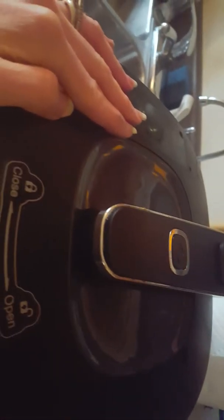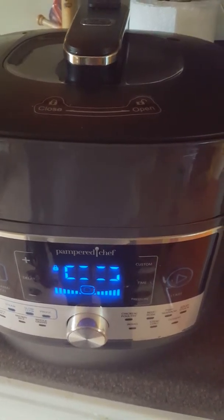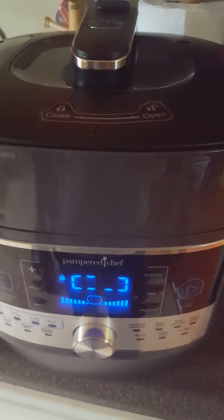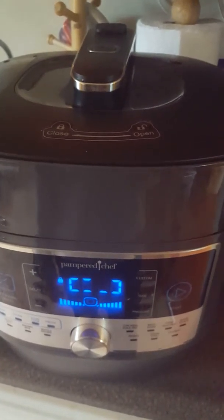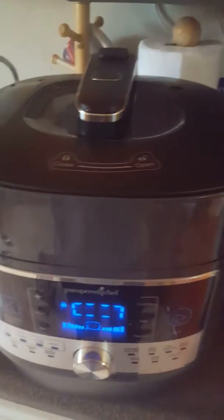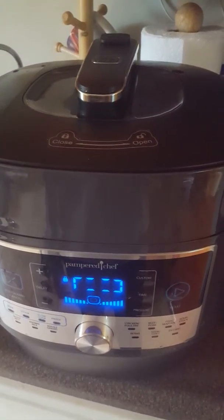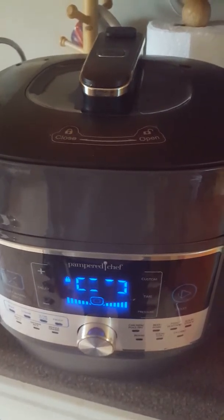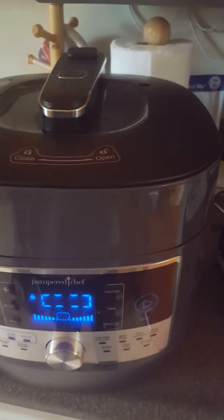Today I'm making some hard-boiled eggs. How many of you struggle with getting the shell off the egg when you make hard-boiled eggs? That's one thing I've always struggled with. If you're watching this video, please comment and tell us what tip or trick you have for getting the shells off your eggs in your own kitchen.